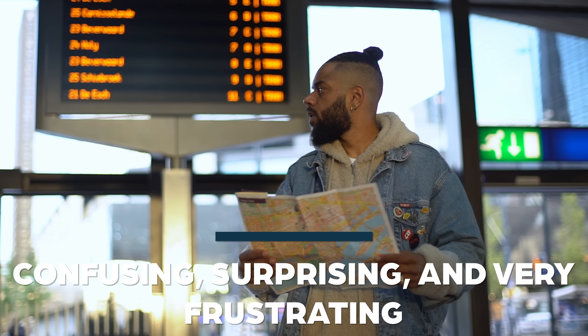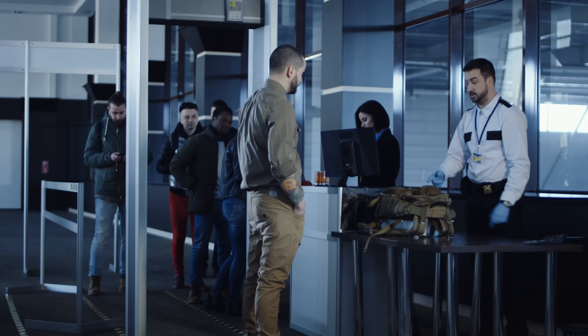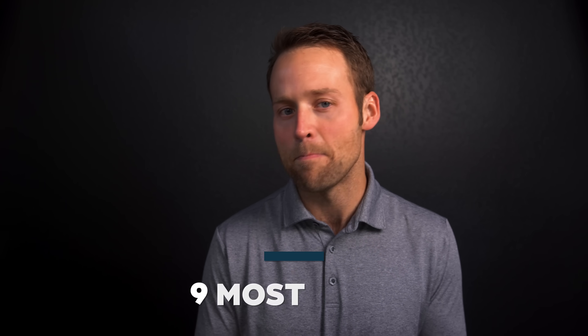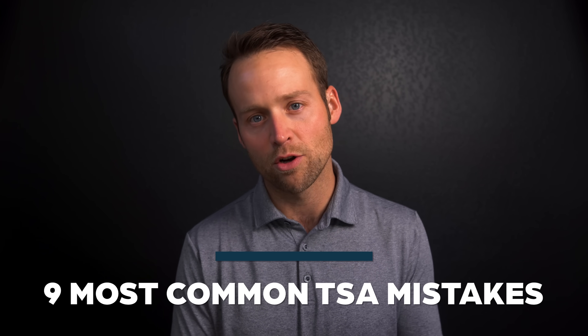Getting through airport security can be confusing, surprising, and sometimes very frustrating. There are some key airport security mistakes that you want to be sure to avoid. In this video, I'm going to cover the nine most common airport security mistakes that people make in the TSA line, and I'll give you proven tips to make your airport security process simple and stress-free.